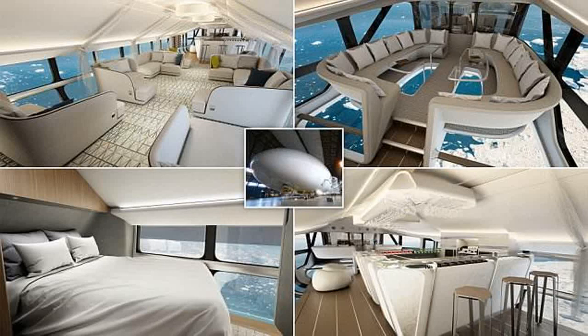Zeppelins boasted huge dining rooms and 25 private cabins, as well as cocktail bars, a lounge, and even a smoking room. Although fittings in zeppelins were as light as possible, the walls featured murals showing routes taken by famous explorers and other zeppelins.